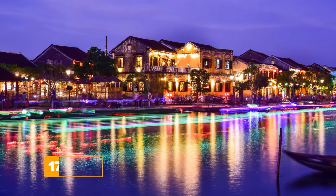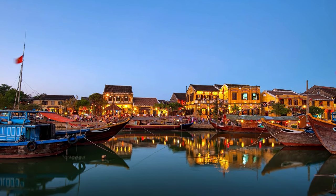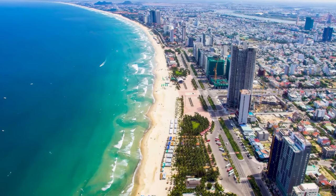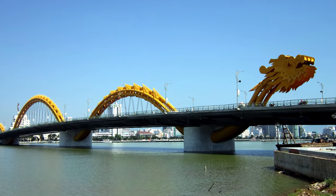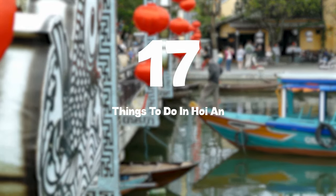At number 17, we have Da Nang. Just a short journey from Hoi An, Da Nang offers a blend of modernity and tradition. Visitors can explore the Marble Mountains, the city's stunning coastline including the famous My Khe Beach, Lady Buddha, and Dragon Bridge, which breathes fire and water during weekend evenings. So that sums up my top 17 things to do in Hoi An.